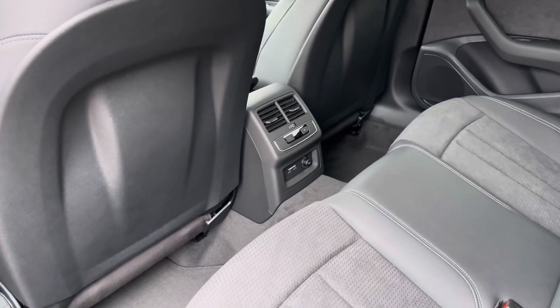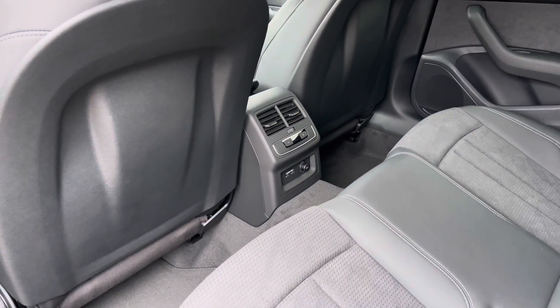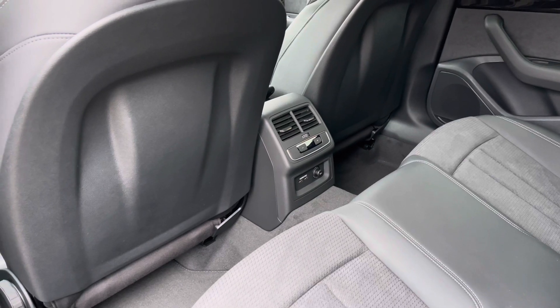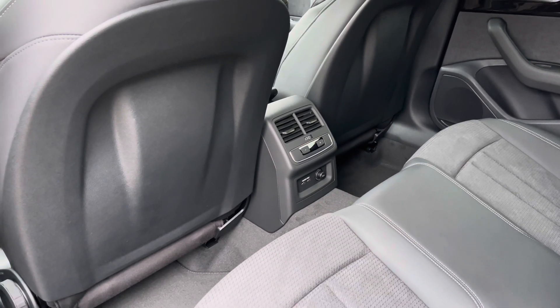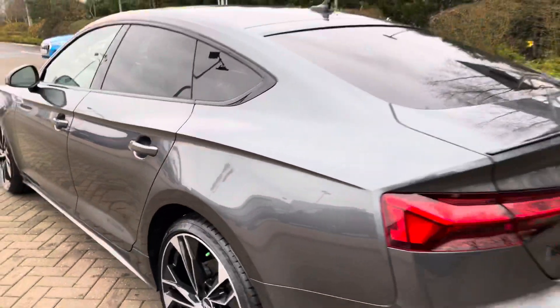There's plenty of leg room here in the back for adults and children alike. To the centre we have the controls for the third zone of the climate control system. We also have a 12-volt power socket and two USB ports, keeping those media devices nicely charged on longer journeys.